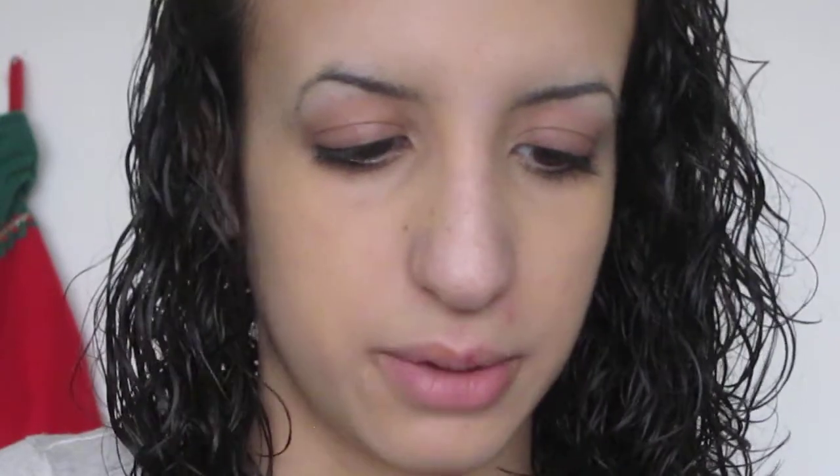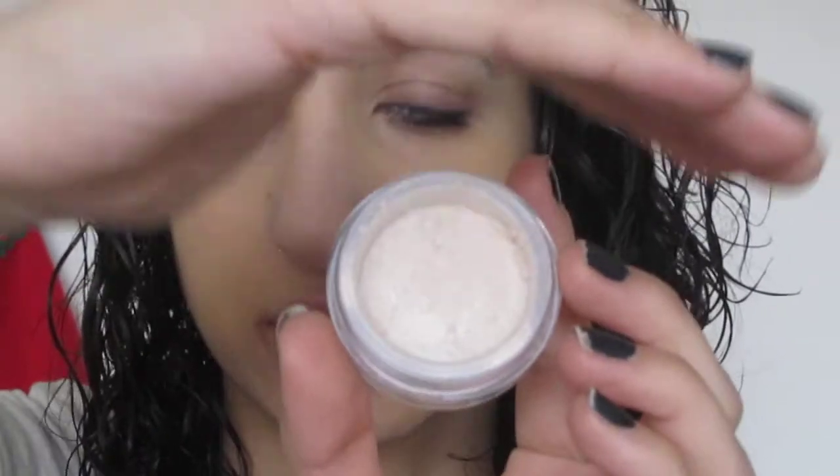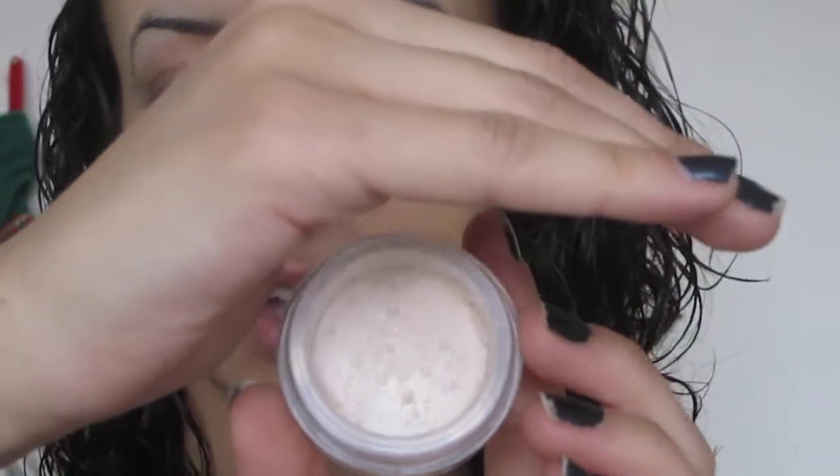I'm going to go ahead and open this — I took the seal off already — and I'll show you what the inside looks like. It's just powder, translucent powder. What I do is I kind of dump some in the lid area so that way I don't have to stick my entire brush into the pack. I have just a little bit on my lid — you probably can't see it because it's kind of clear — but I'm going to take my brush.